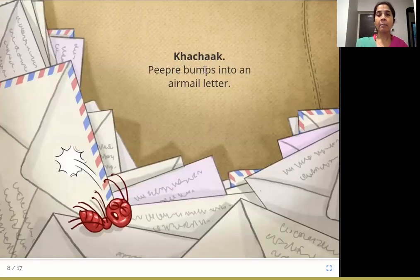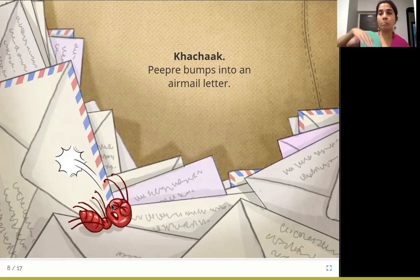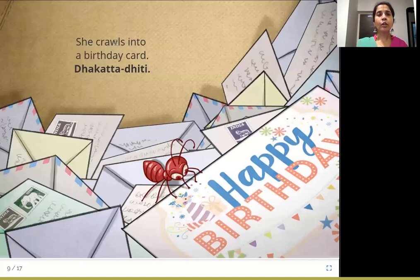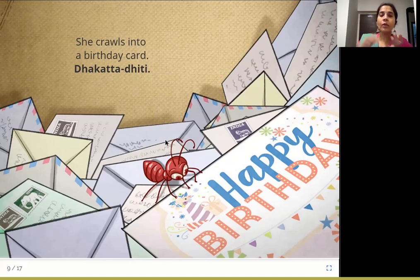Kachak! P.P.R.E. bumps into an airmail letter. As the moped is traveling on bumpy roads — bump, bumpati — P.P.R.E. goes ahead and bumps into this letter. This is an airmail letter, meaning this letter needs to go by plane or by air to wherever it needs to go. She then crawls and walks slowly into a happy birthday card. Dakataditi.